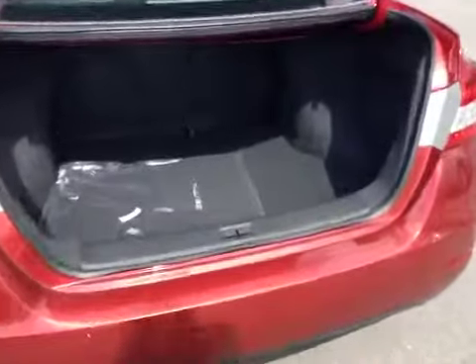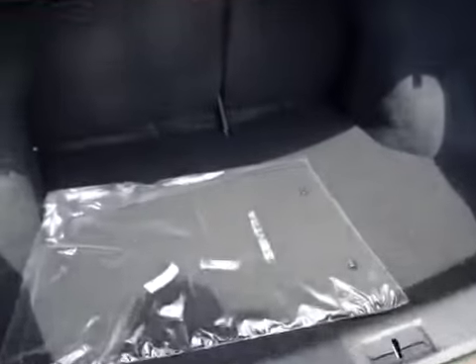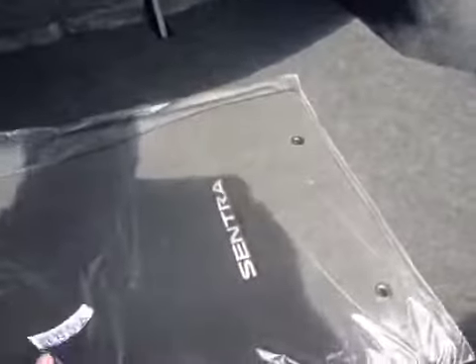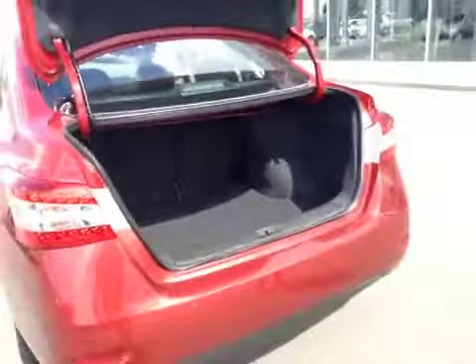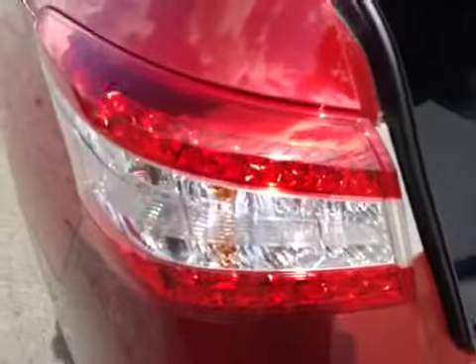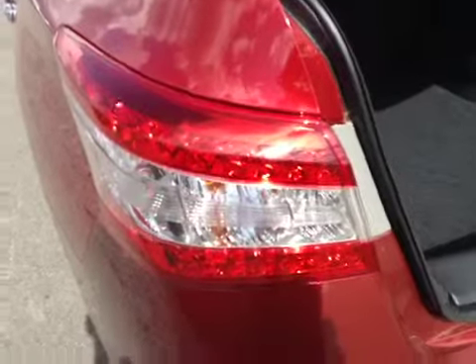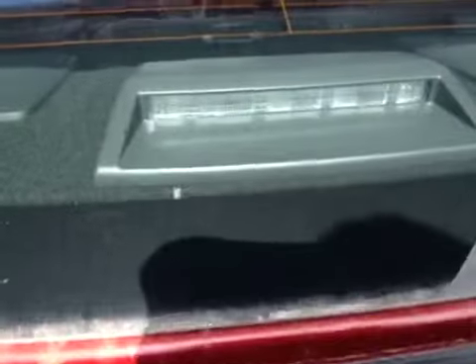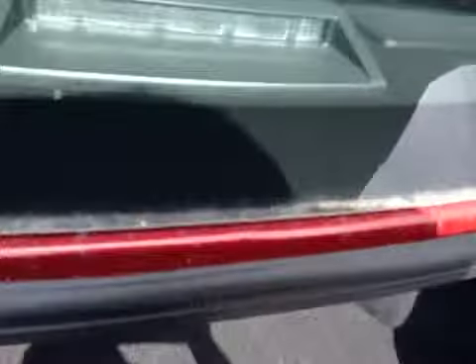As you can see, it's quite deep in there and I'm quite impressed with the space. This particular model has nice carpeted floor mats included with the package. There's all kinds of space for groceries and everything else you may want. Note as well the LED rear taillights — there are LEDs in the front as well for really good visibility at night, plus a high-mounted third brake light that's LED too. Overall, lots and lots of room in the trunk.